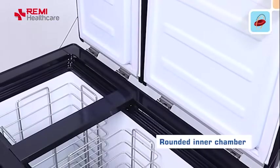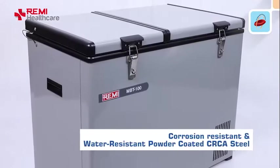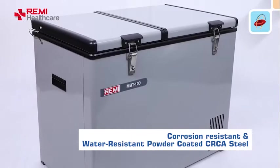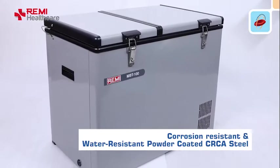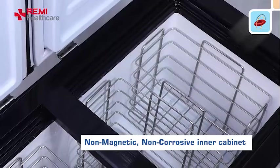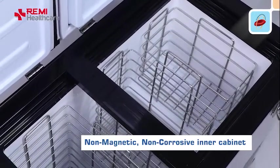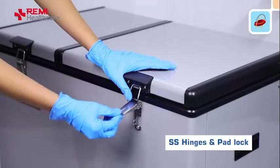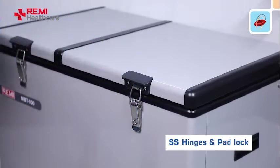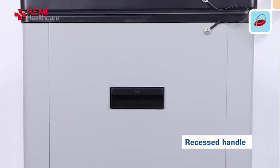The rounded inner chamber allows for easy cleaning. The sturdy outer body is made of corrosion-resistant and water-resistant powder-coated CRCA steel. The non-magnetic, non-corrosive inner cabinet is made of polished aluminum. SS hinges and a padlock with door latch ensure easy closure of the lid, and the recessed handle helps in easy box transportation.